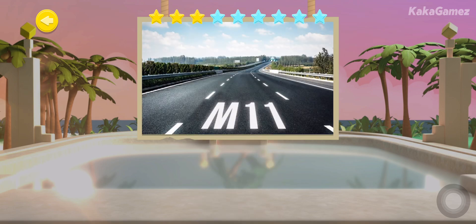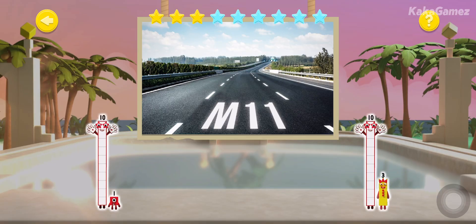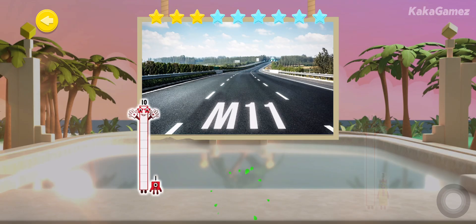Behold a busy motorway called the M11. Which combination of tens and ones live inside number 11? Brilliant!